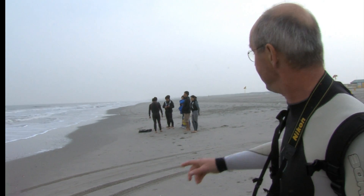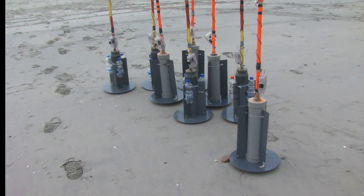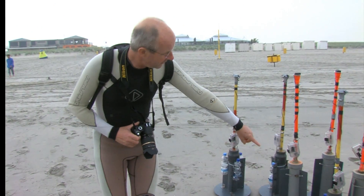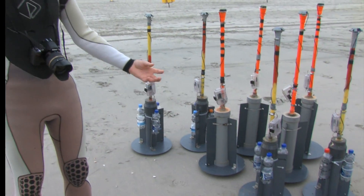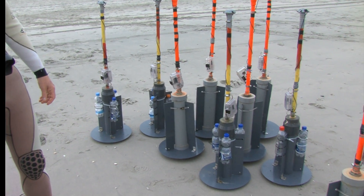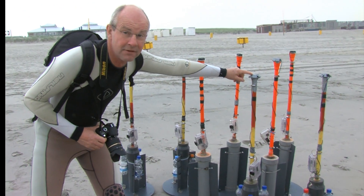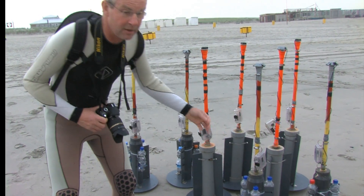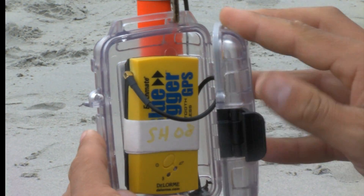The idea is you have these drifters — here they are. You can see they use very sophisticated water bottles: empty water bottles as the floating devices. The GPS receiver is on top, and inside this watertight box is a data logger that logs the GPS data from the receiver.